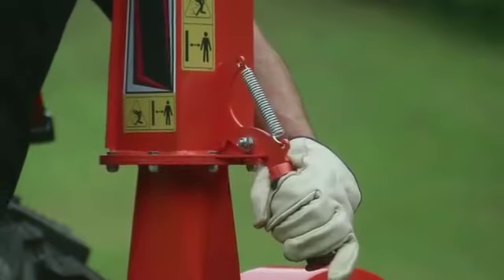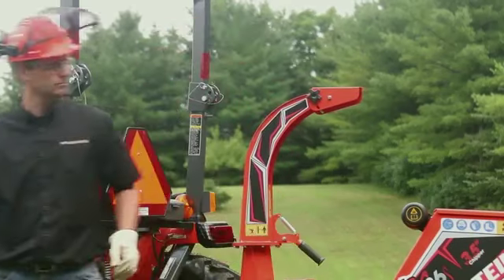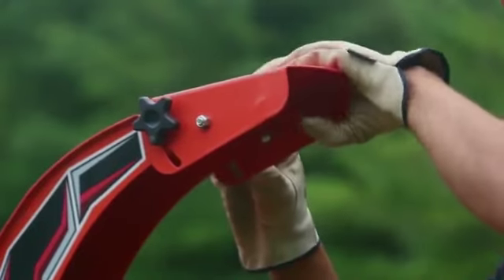For tidy chipping, the spring-loaded adjustable exit chute swivels 270 degrees, so you can direct the woodchips exactly where you want.